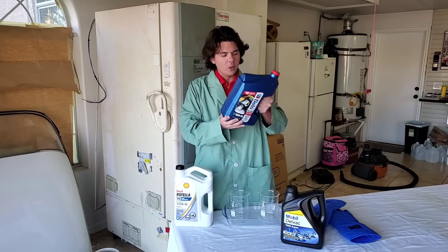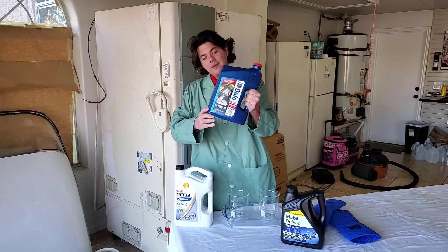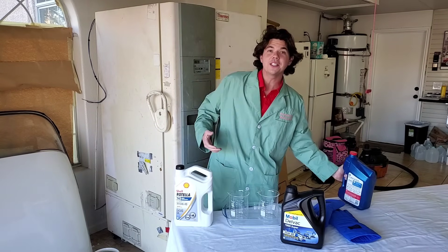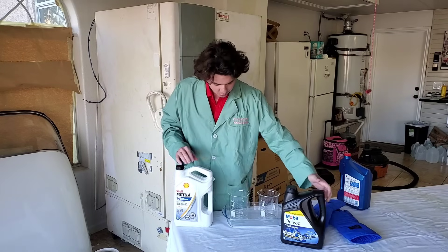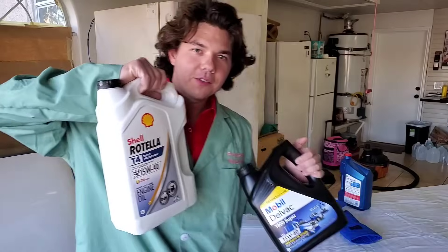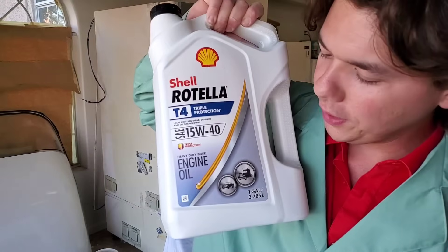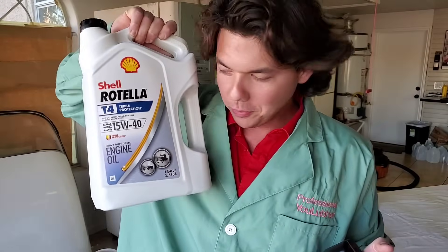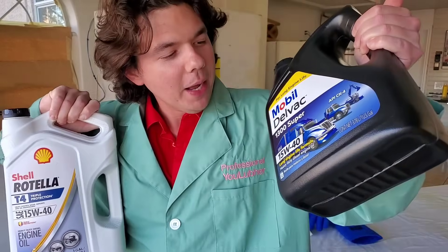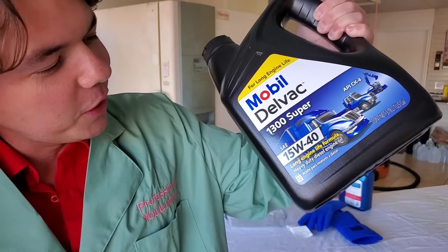You're probably wondering what the heck am I holding this for? Well, this right here is going to be the challenger up against whoever wins today's cold flow. Today's cold flow is going to be Rotella T4 15W40, which everyone wanted to see. I did a little poll — everyone wanted to see the Shell Rotella go against our Mobil Delvac 1300 Super.